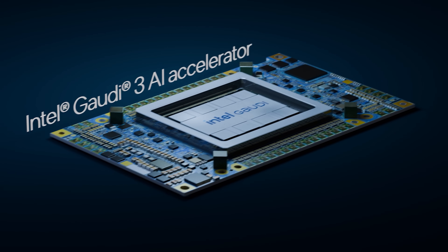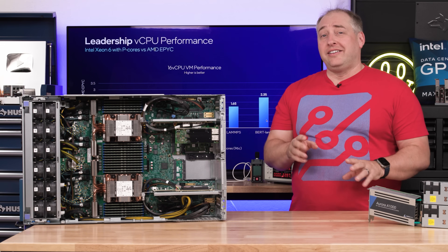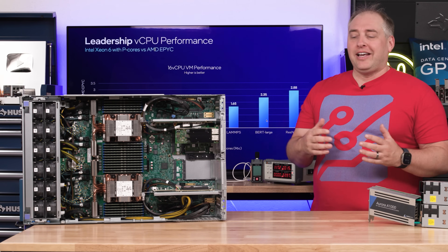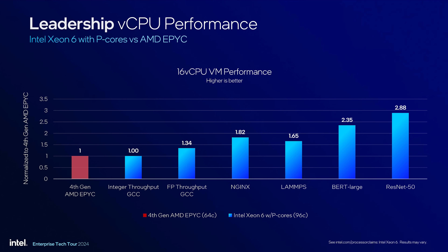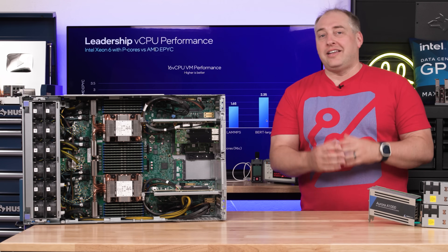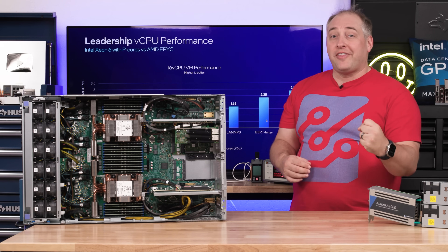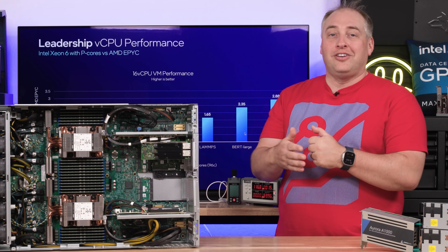Today is also the Intel Gaudi 3 AI accelerator launch, so you can pair Intel CPUs with Gaudi 3 accelerators. Intel has also started looking at something interesting — a 16-core vCPU VM actually runs at a pretty decent clip on these new chips. What they're doing is running a whole bunch of 8-vCPU VMs at around 50% utilization, simulating what happens with noisy neighbors in a real cloud scenario.